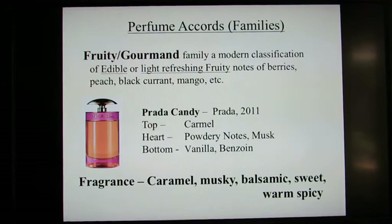Let's start with fruity gourmand. This is a modern classification of edible or light refreshing fruity notes of berries, peach, blackcurrant, mango, and so on. The particular perfume I've selected for this category is Prada Candy, which was launched in 2011. This composition includes an elegant mix of musks, a sensual balsamic vanilla accord, a benzoin — a resin with a vanillic resinous aroma — and a sweet modern caramel. Every note works well in tandem, and it creates a rich sunset of a scent.